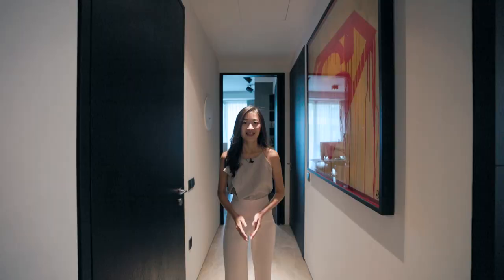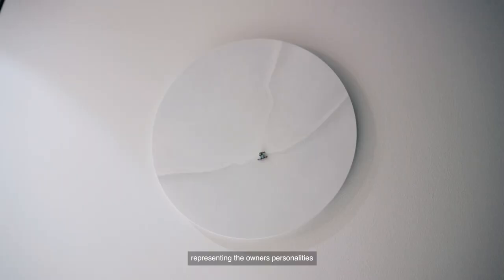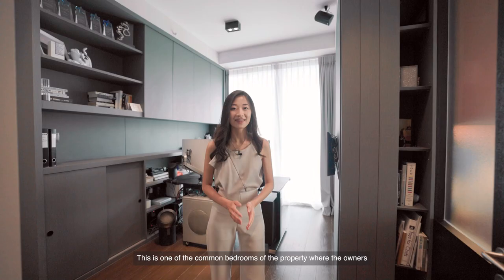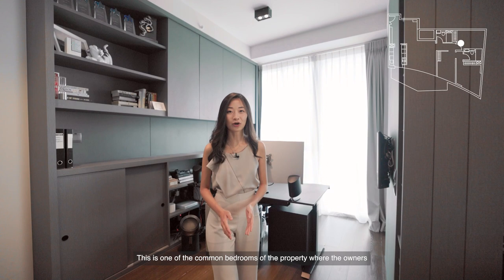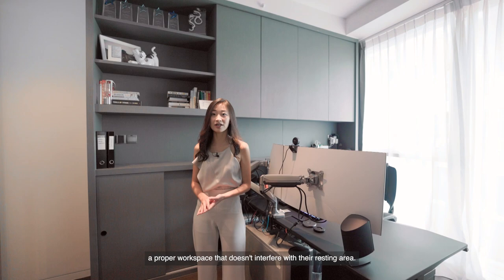This hallway creates an ideal space for your own art gallery at home to feature your favourite artwork. Here is an art piece from a Spanish artist depicting a man snowboarding, representing the owners' personalities inspired by their love for adventure. This is one of the common bedrooms, which the owners are currently using as a home office with a full-size desk — perfect for work-from-home arrangements that don't interfere with their resting area.